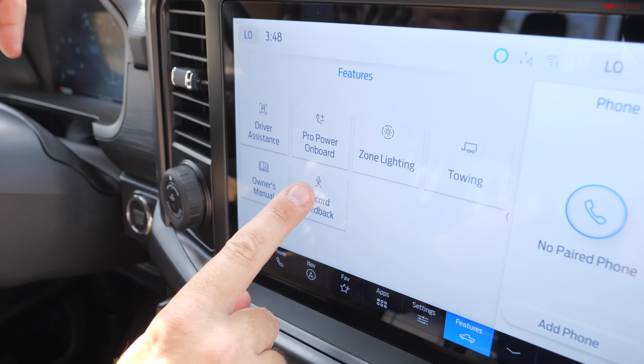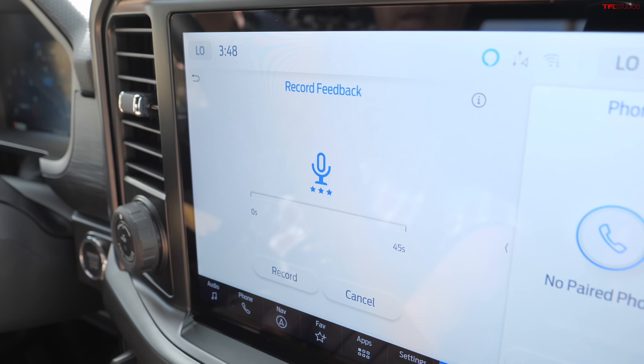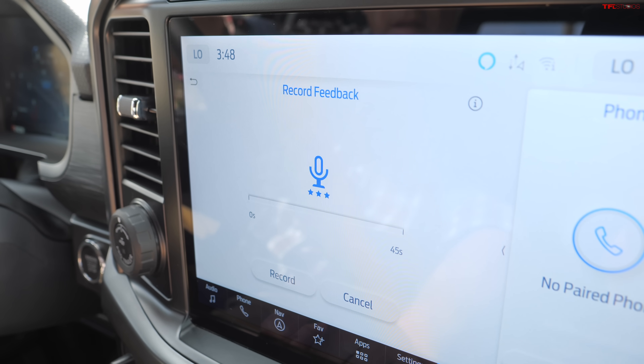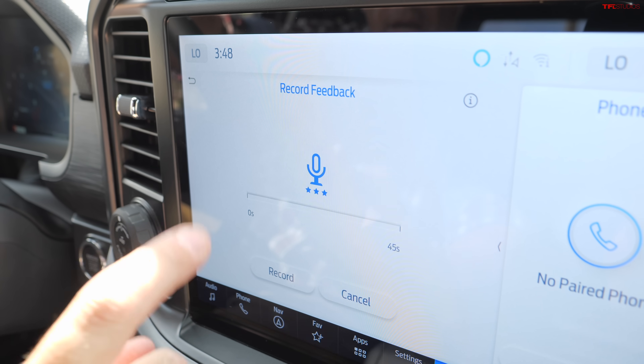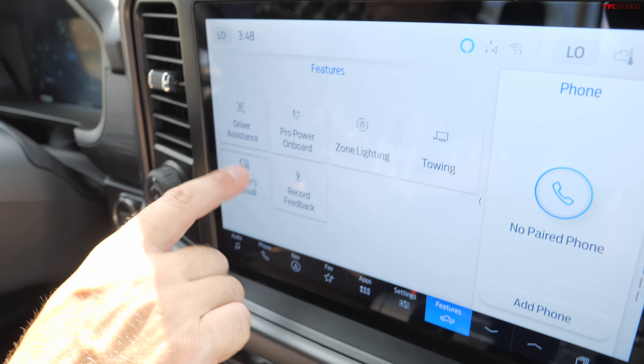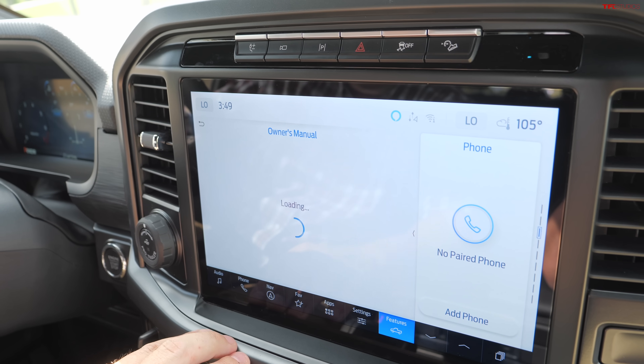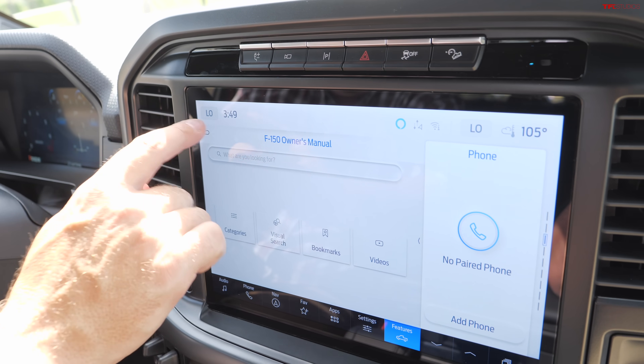There's also a new feature — a feedback system where you can record likes, dislikes, or suggestions about experiences with your vehicle and select send. The owner's manual is digital — you can search it and find information, which I love, and this was also on older vehicles.